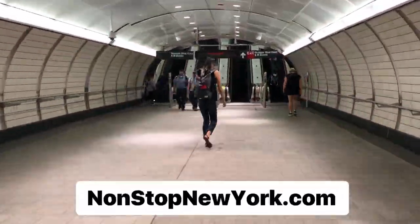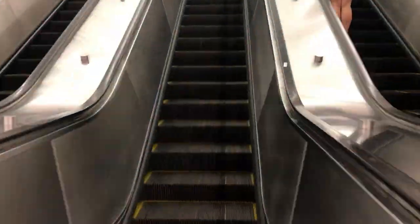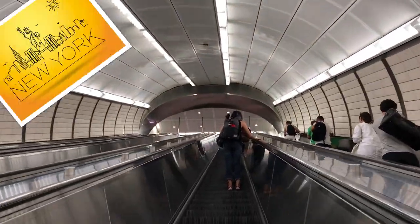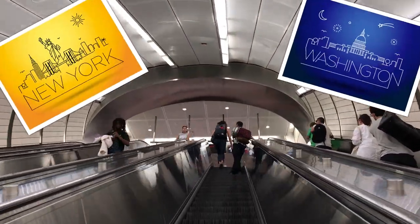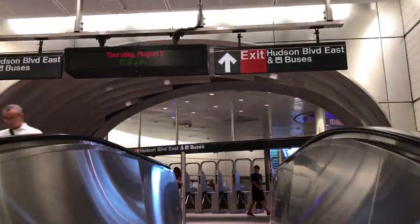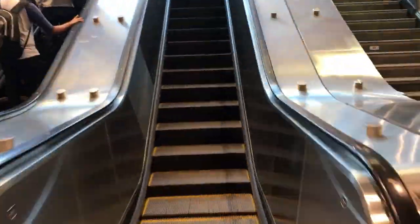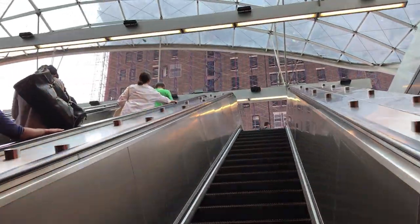Hey, it's Rob from NonstopNewYork.com. I just got off the subway and I'm on my way to catch the Bolt Bus, which will take me from New York to Washington DC. A lot of people new to NYC or planning a trip to visit here don't know how cheap, easy, and quick it is to get to nearby cities like DC, Boston, or Philadelphia.